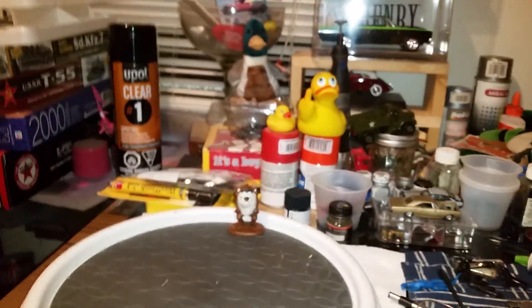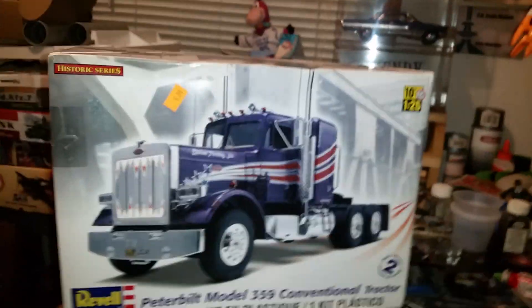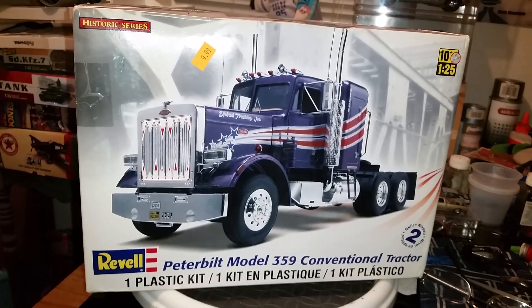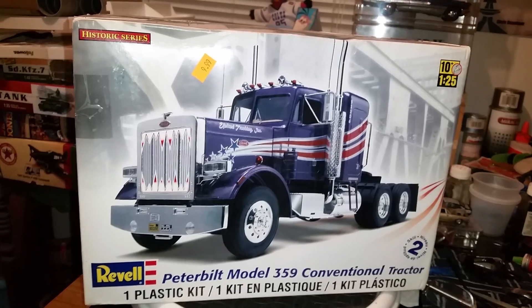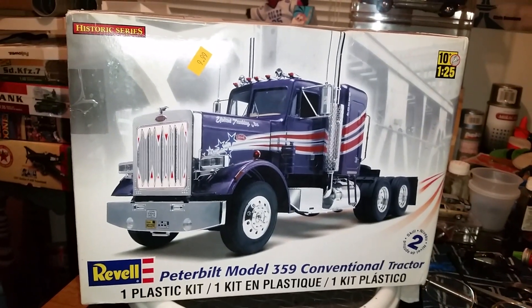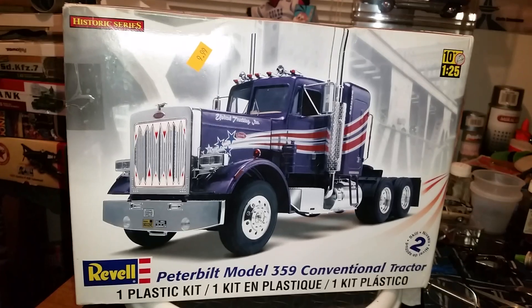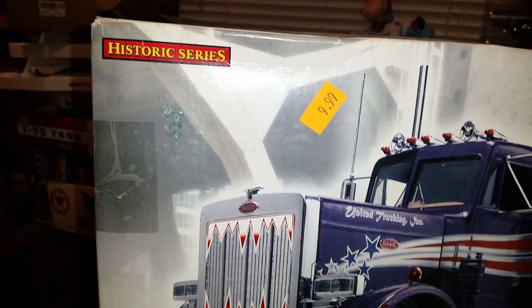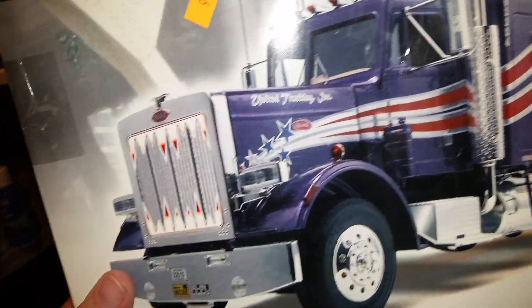And last but not least, four Revell kits — we got this big old semi truck. Looks like it's all there, got 10 tires, hood, and somebody started it, not too bad — painted, put a little bit of stuff together, not much. $9.99 — woohoo — couldn't pass that one up either.